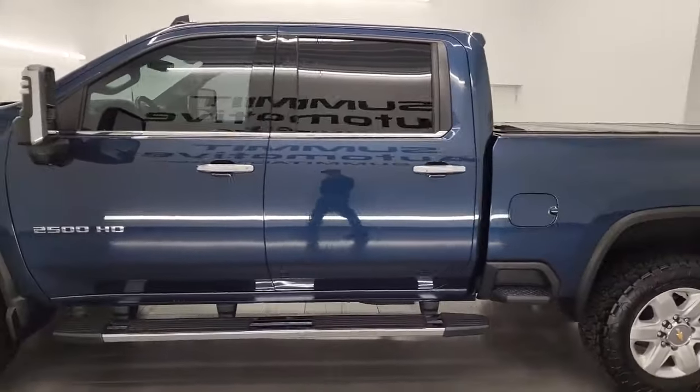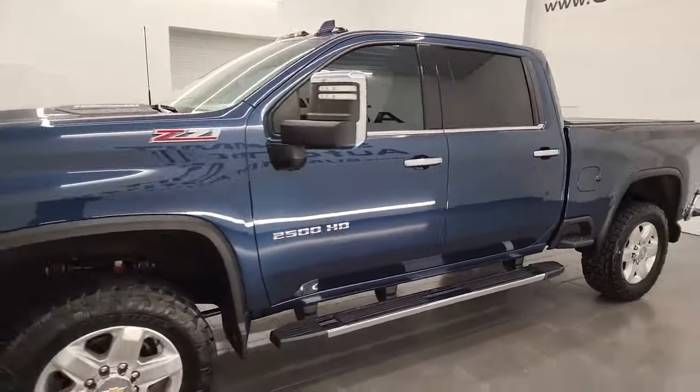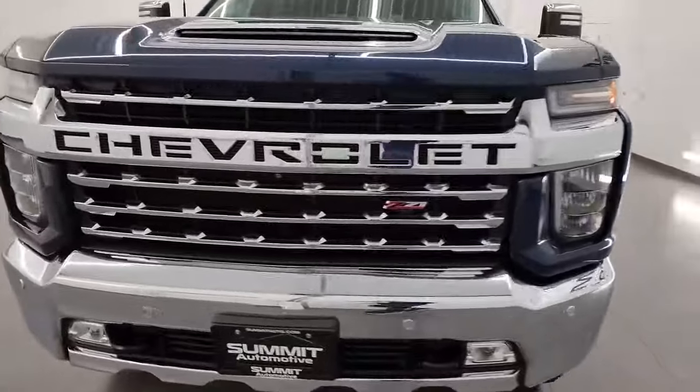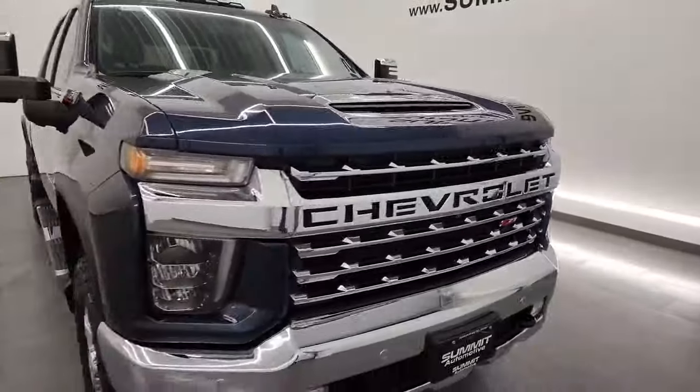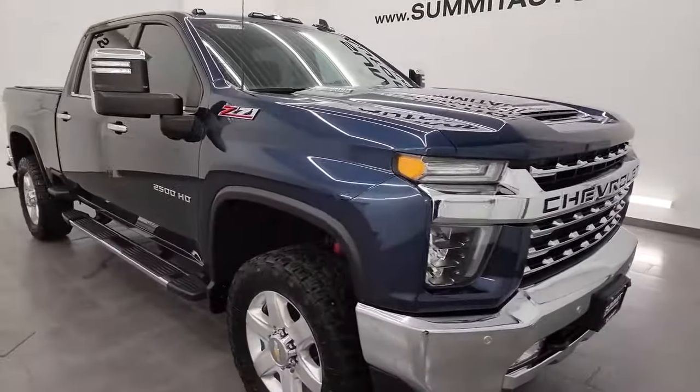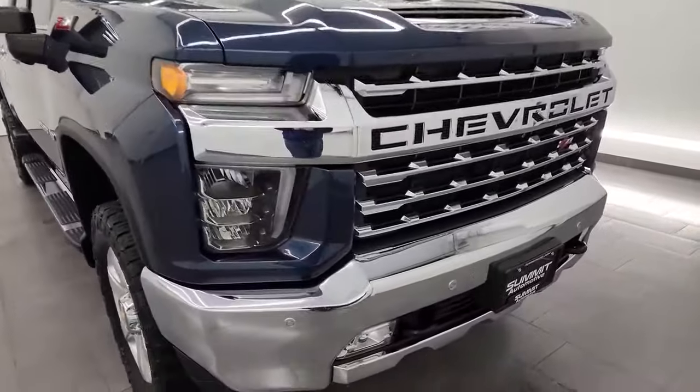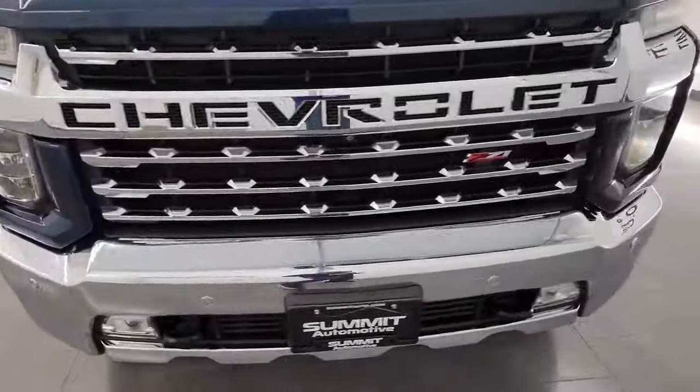This 2021 Chevy Silverado 2500 has a 6.6-liter Duramax diesel engine. It is the L5P engine, which puts out 445 horsepower. It's paired up with the Allison heavy-duty 10-speed automatic transmission. This truck has been fully safety inspected by our service shop, has a fresh oil and filter change, all the fluids have been checked and topped off, and this truck is 100% ready to go.